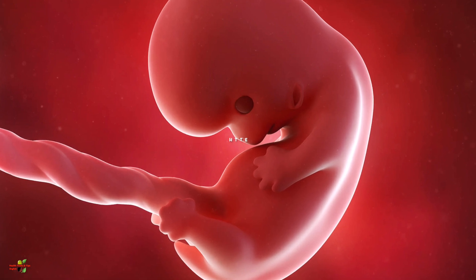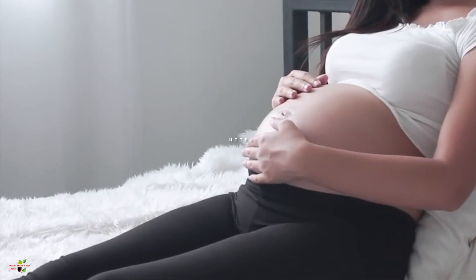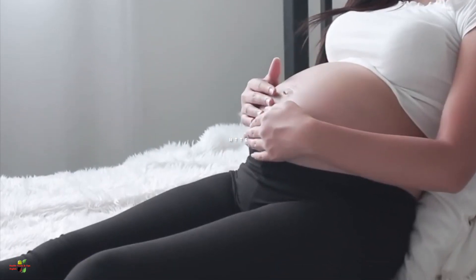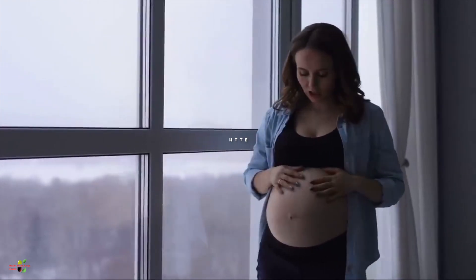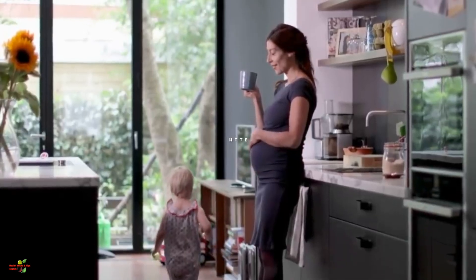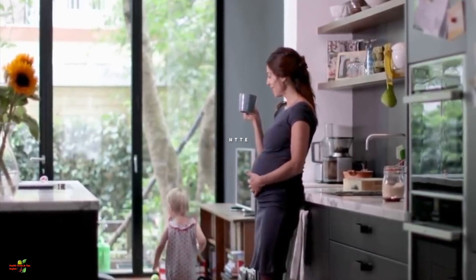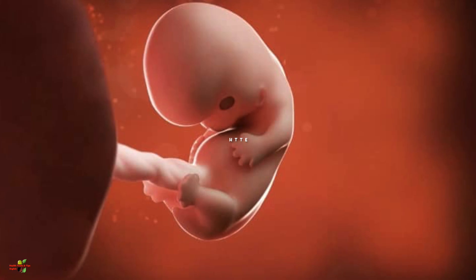The baby's neural tube will be formed by the end of this month, which is a very crucial development. For this neural tube development and for brain development, pregnant women are often advised to never miss their folic acid doses. The baby's sensory organs and digestive system are also in a very initial phase.